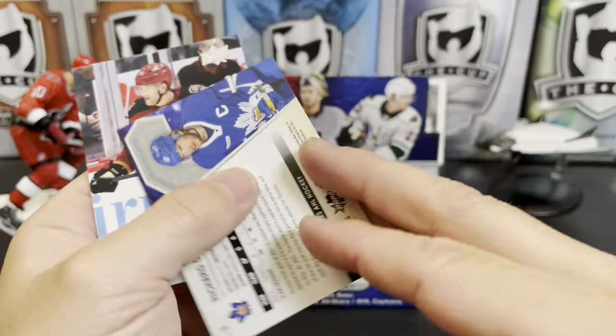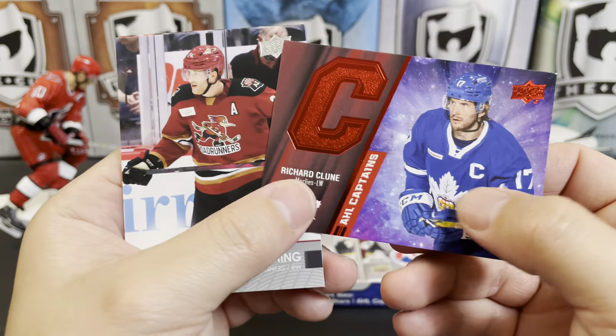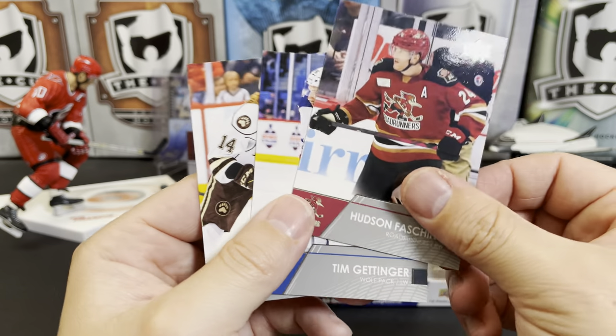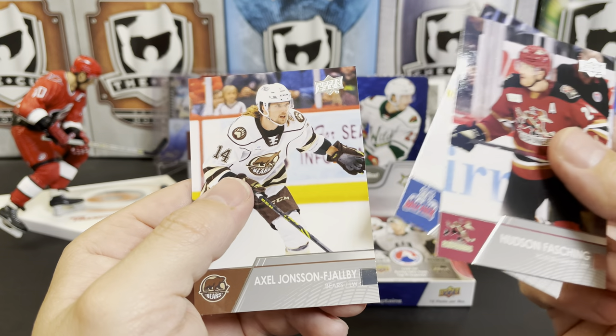He is clearly an AHL veteran, born in 1987. So I don't know that he'll make a big splash in the NHL at this point. Hudson Fasching, Tim Gettinger, and Axel Jonsson-Fjallby.